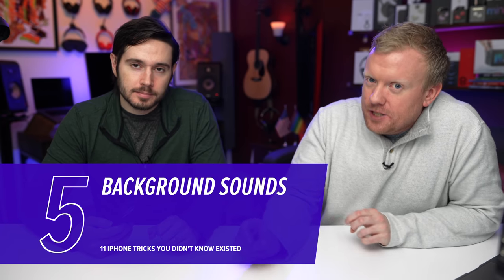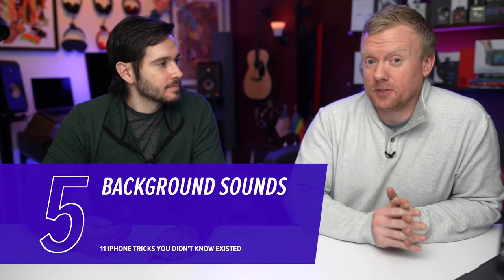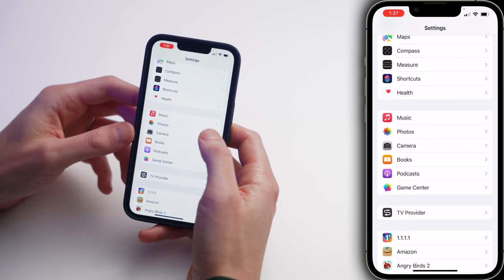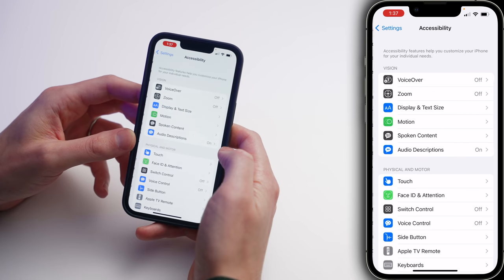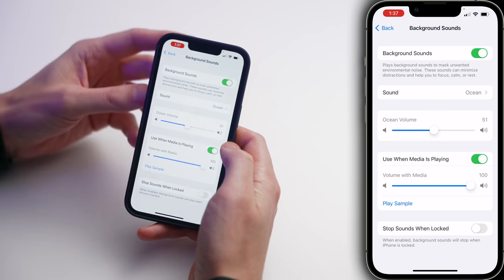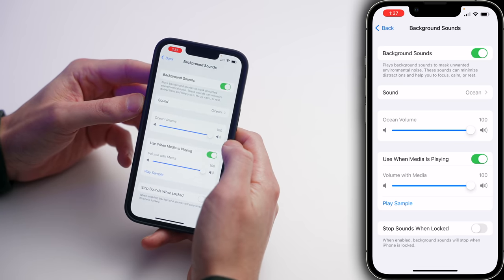Next, let's talk about a new iOS 15 feature: Background Sounds. Please subscribe to our channel — we're trying to get to 1 million subscribers by the end of the year. Tap back to the main page of Settings, scroll up and tap Accessibility, scroll down and tap Audio Visual, then tap Background Sounds. Turn on that switch at the top of the screen and now you've got that nice ocean noise — very relaxing. We have a full video on Background Sounds in the description below and a card above.